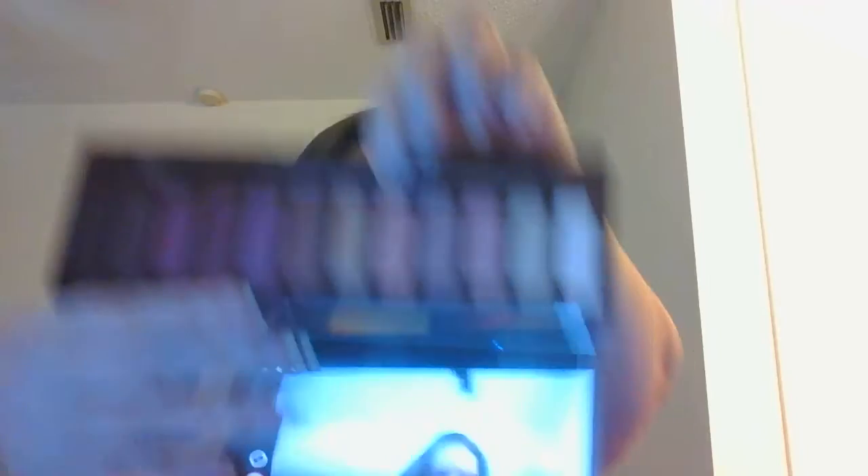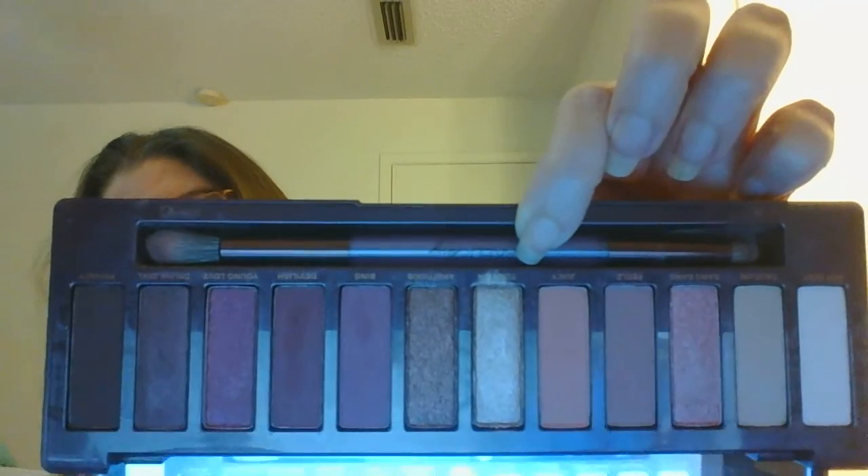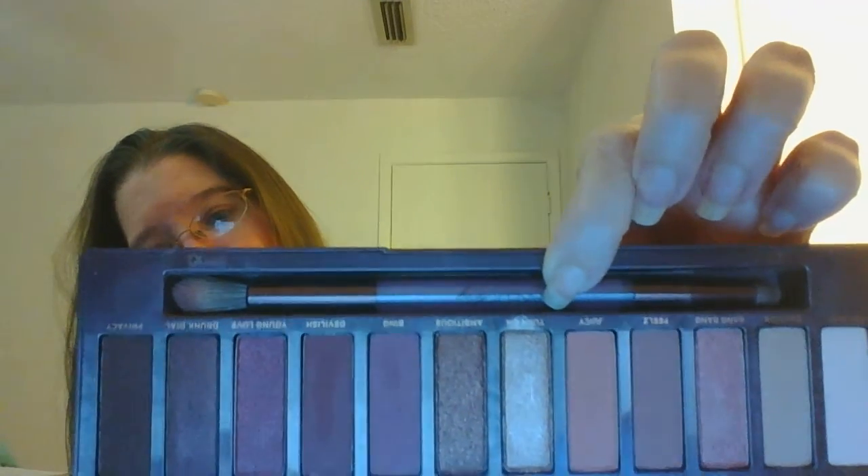My other Urban Decay palette is the Naked Cherry palette. I've only used this one a couple of times — when I first got it I was using it very sparingly because I was afraid to use it up, but now I'm ready. It has beautiful pinks, some gold shimmer, and browns. I really enjoy this one, it's so pretty. It weighs in at 229 grams.